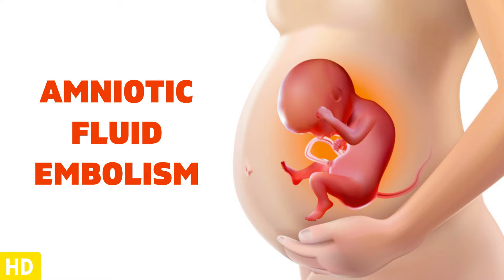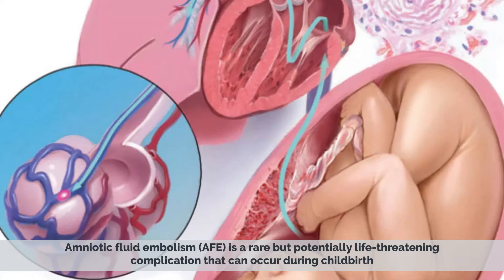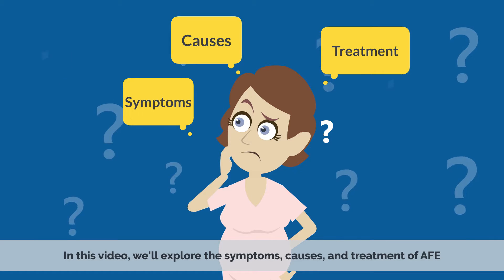Today's video topic is Amniotic Fluid Embolism – Symptoms, Causes, and Treatment. Amniotic Fluid Embolism is a rare but potentially life-threatening complication that can occur during childbirth. In this video, we'll explore the symptoms, causes, and treatment of AFE.